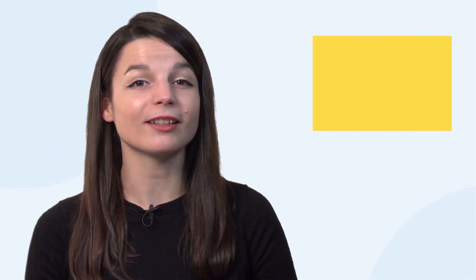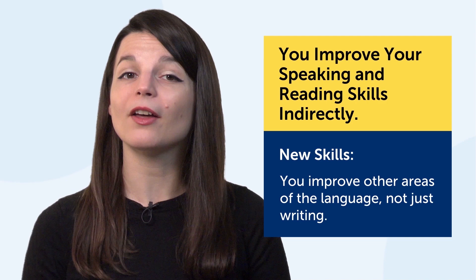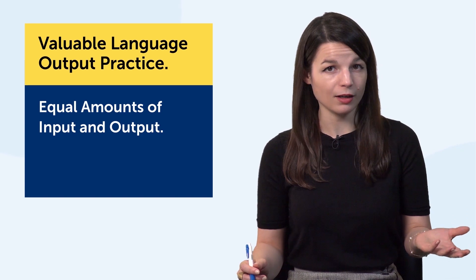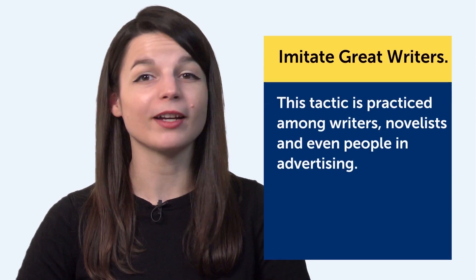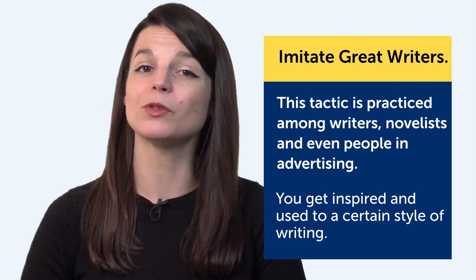Fourth, you indirectly improve your speaking and reading skills as well. By copying out lines, including lines with new words and phrases, you improve other areas of the language, not just writing. Fifth, it's valuable language output practice. You need equal amounts of input — reading and listening — and output — speaking and writing — to truly master a language. Writing is the perfect way to practice output. And sixth, imitate great writers by copying out what your favorite writers have written, word for word. By doing this, you get inspired and get used to a certain style of writing, and the same goes for language.